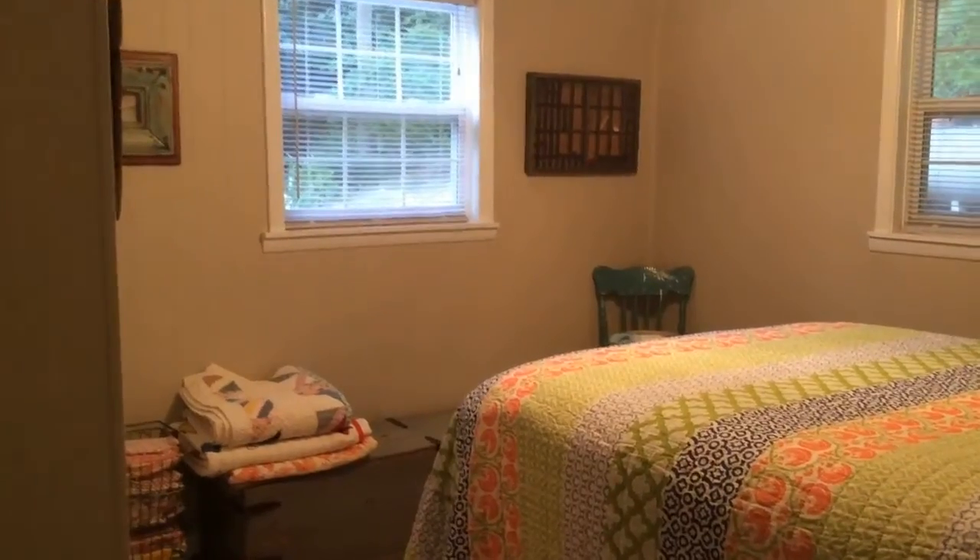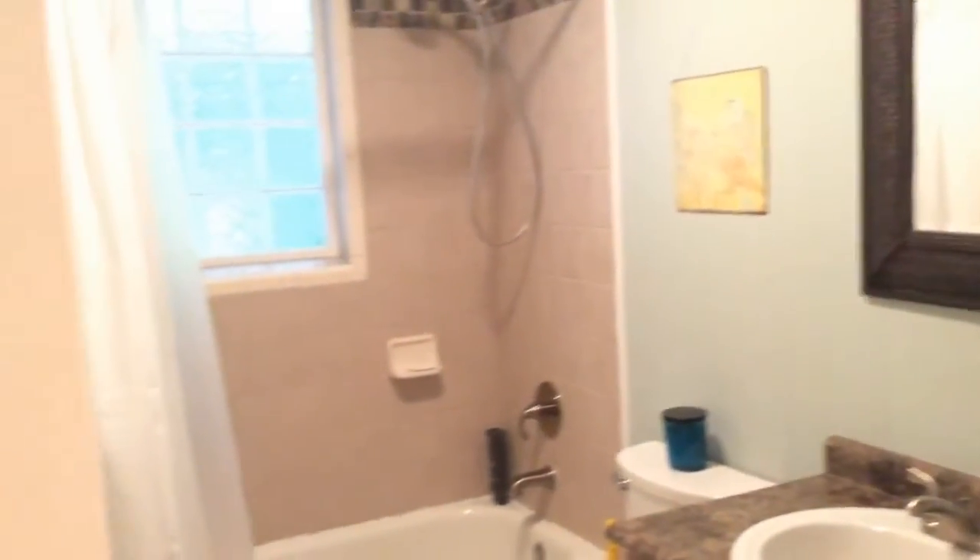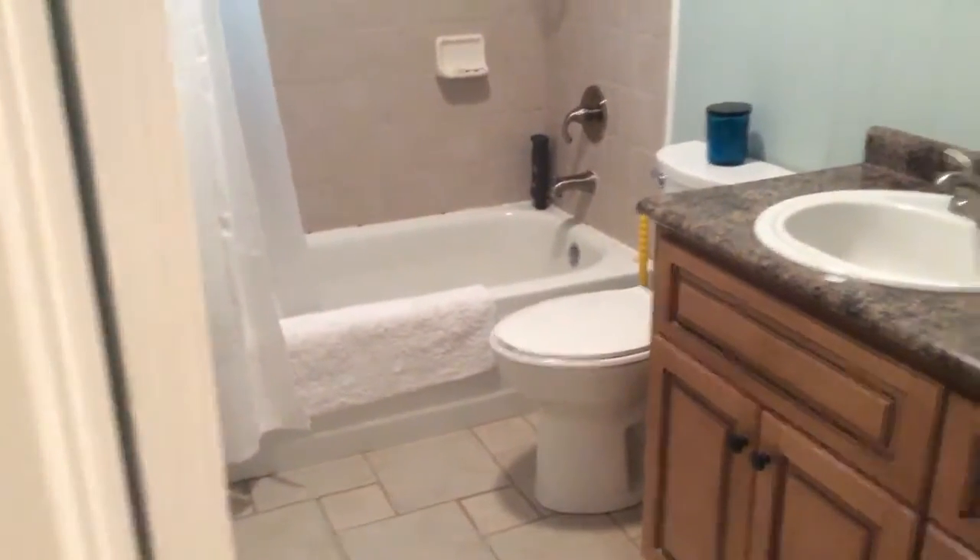This home comes with four bedrooms, two baths, hardwoods, and tile floors. This home also comes with a spacious downstairs family room.